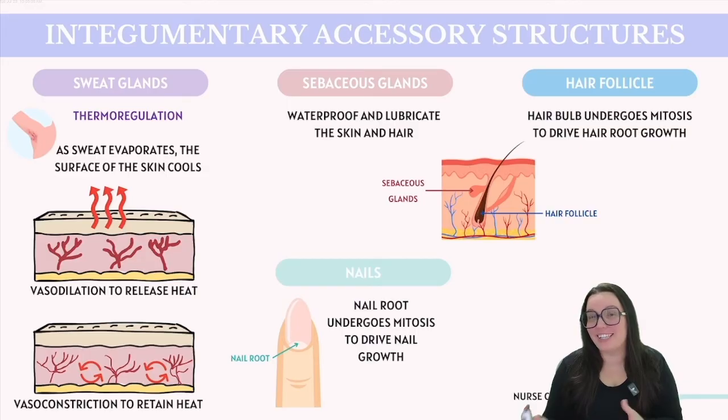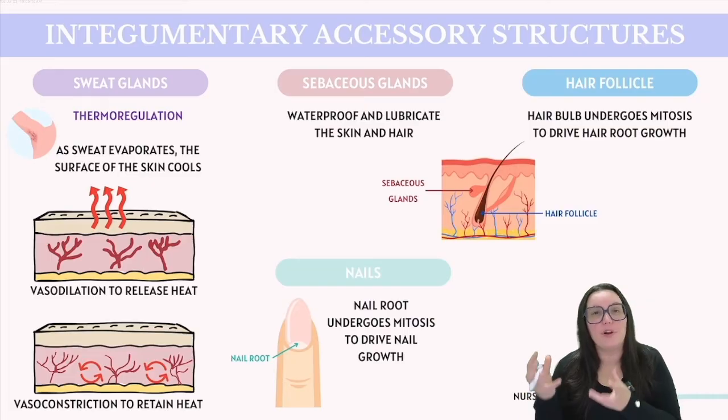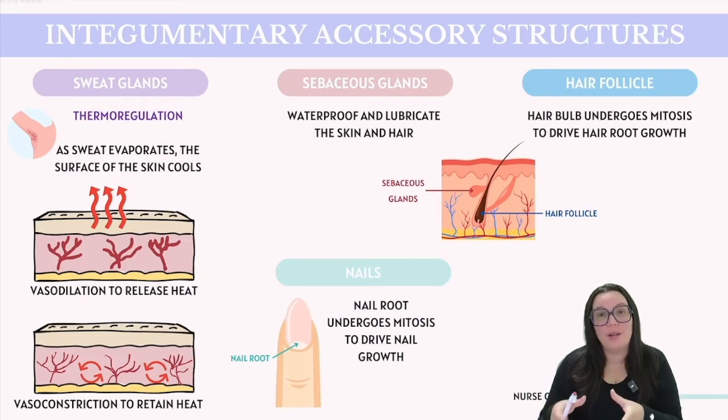When we talk about nails, nails originate from the epidermis, specifically from the base known as the nail root. Just like with hair follicles, this area contains cells that are actively undergoing mitosis. As these cells multiply, they push outward, contributing to the growth of our nails. The visible part of the nail, known as the nail body, serves to protect the tips of our fingers and toes and is composed of dead keratinocytes.